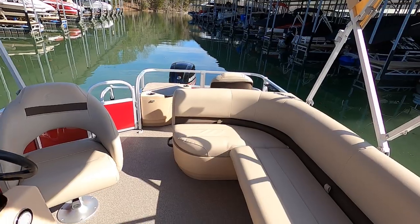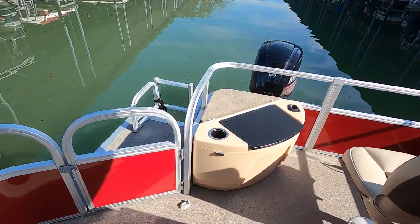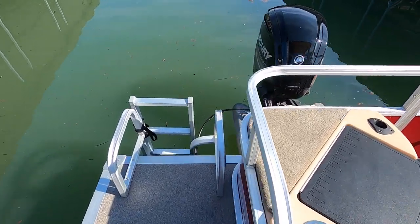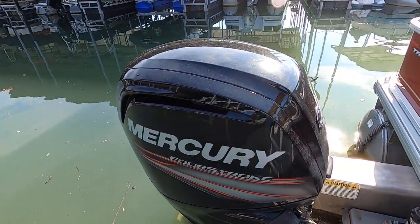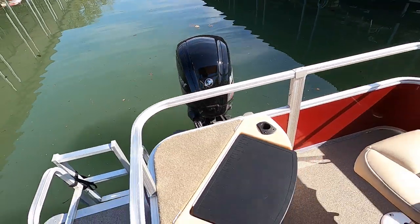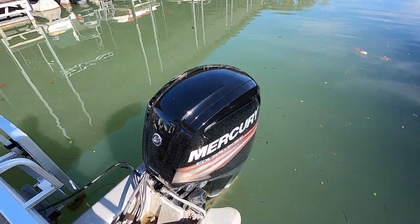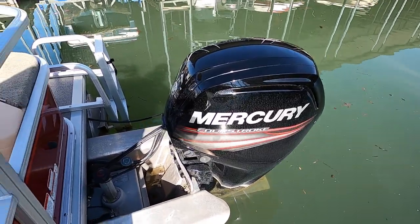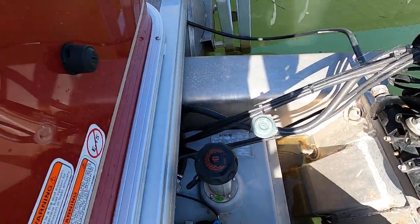That'll fold down and stow away as well. So we've got a driver's seat. There's no engine hour meter on this one, but we welcome you to have a mechanical inspection arranged. They can hook that engine up to a computer and read the exact engine hours on it if you're interested. 35-gallon fuel tank — your fuel fill is right there, about the center of the frame.